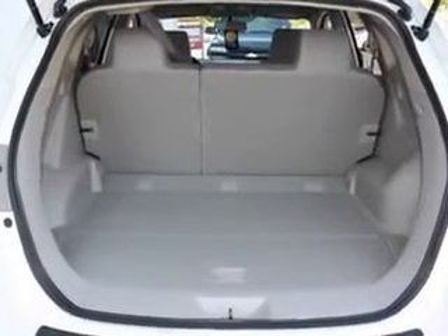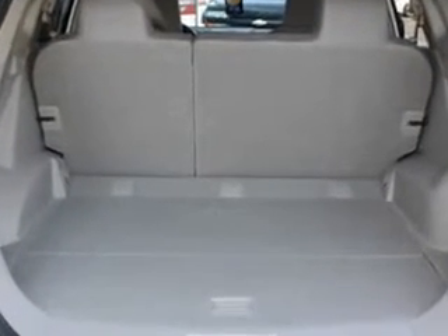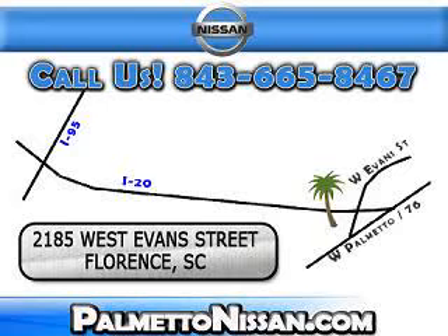Enjoy the drive and have peace of mind in this 2012 Nissan Rogue at Palmetto Nissan today. Just give us a call and we will be happy to answer vehicle questions, discuss financing, or trade-ins. You can drive away today with a great vehicle from Palmetto Nissan. We are easy to find in Florence at 2185 West Evans Street. Come see us.